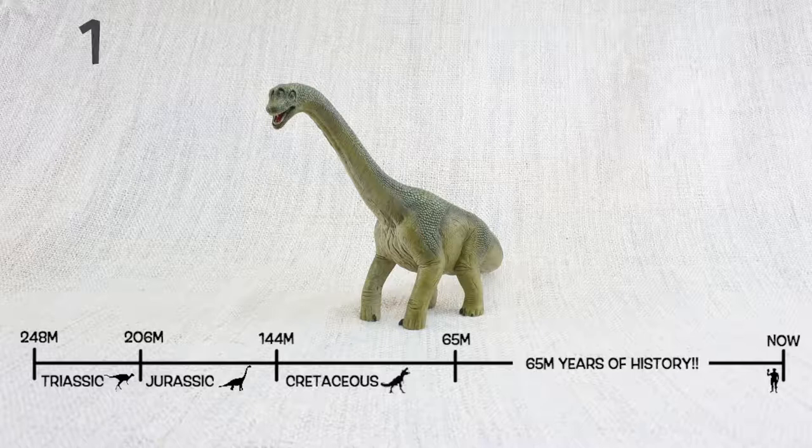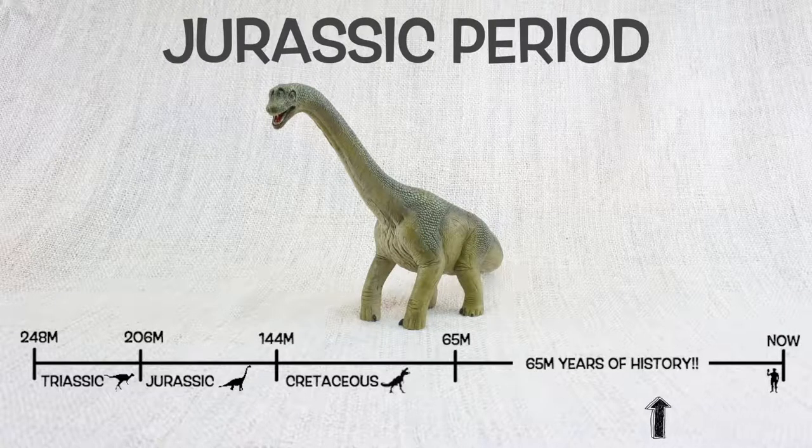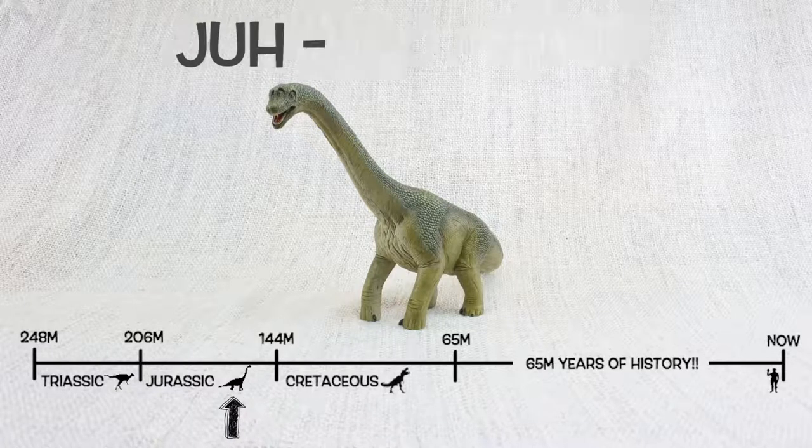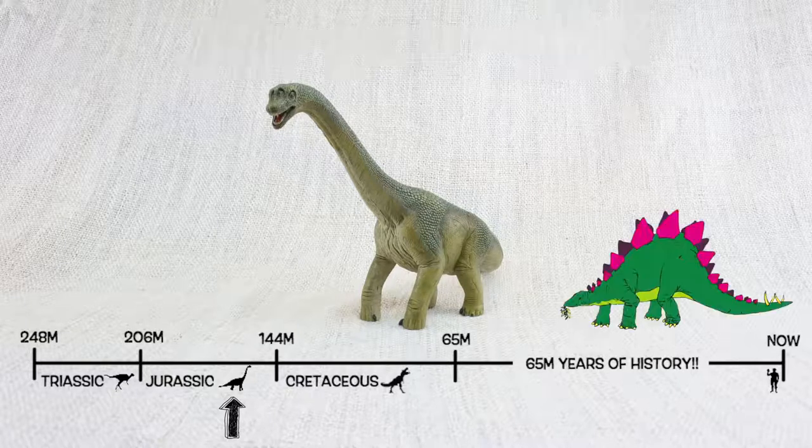It lived about 150 million years ago in the mid-to-late Jurassic period. So Brachiosaurus would have been neighbours with Stegosaurus!